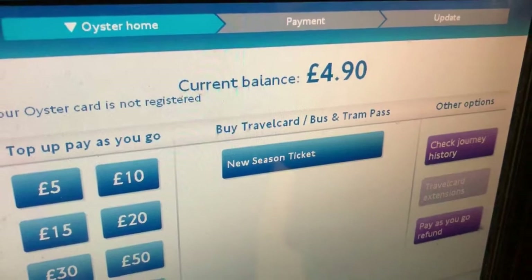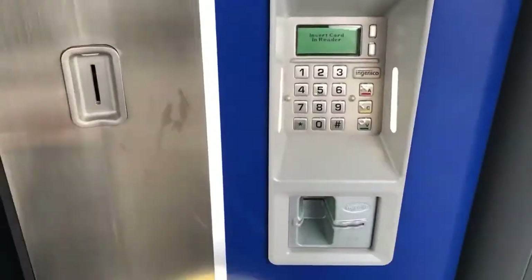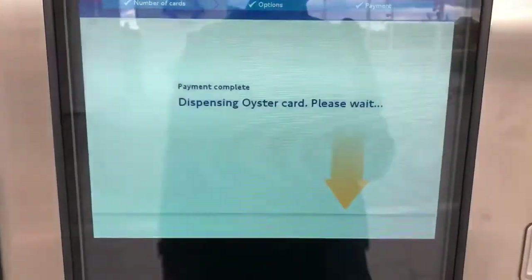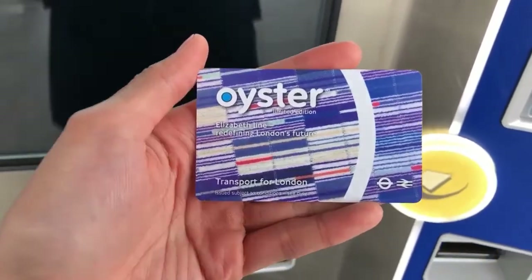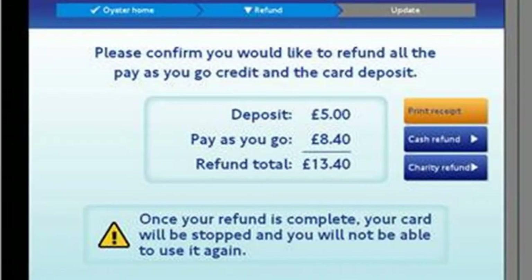If you no longer need an Oyster card, you can get a refund of the initial £5 deposit and any remaining pay-as-you-go credit — money you put on your card via the website, app, at a station or shop to pay for travel. Do bear in mind that your card will be stopped when you request a refund of the deposit, and you won't be able to use it again.